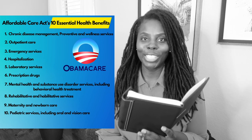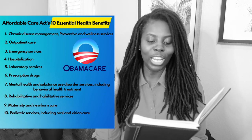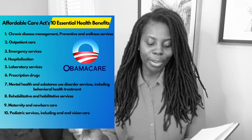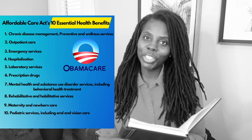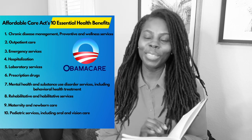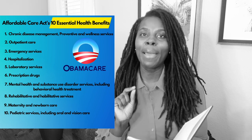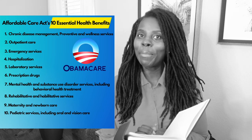These are some great essential benefits. Also pregnancy and newborn care as well. And the last essential benefit will be pediatric services — services for your children — and for your children that will include dental and vision. So those are the 10 health care essential benefits that must be included to be classified as Obamacare.